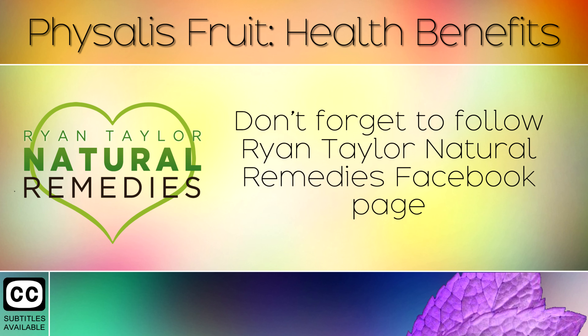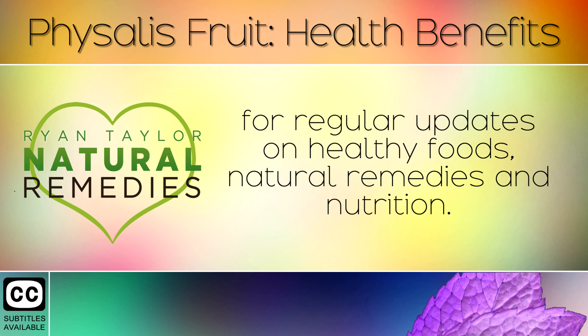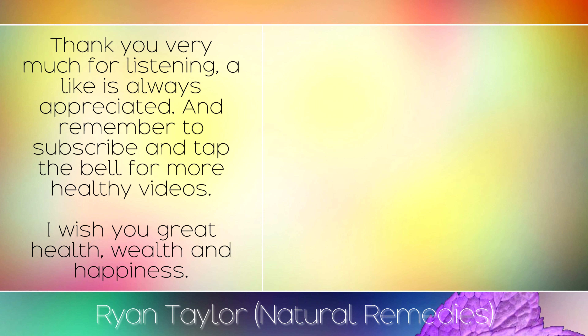Don't forget to follow Ryan Taylor Natural Remedies Facebook page for regular updates on healthy foods, natural remedies and nutrition. Thank you very much for listening. A like is always appreciated and remember to subscribe and tap the bell for more healthy videos. I wish you great health, wealth and happiness.